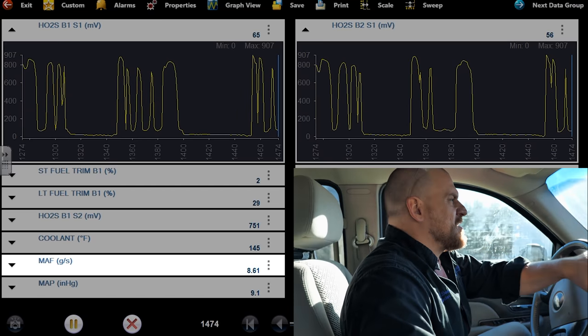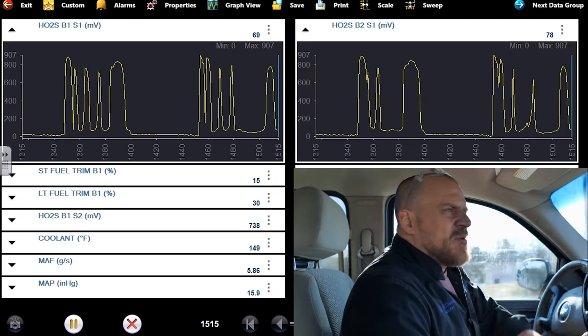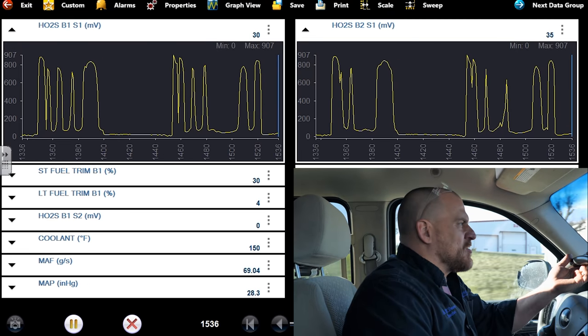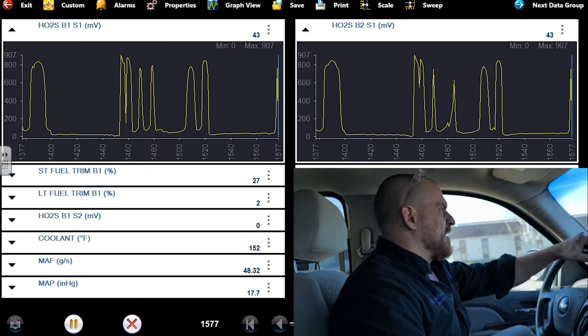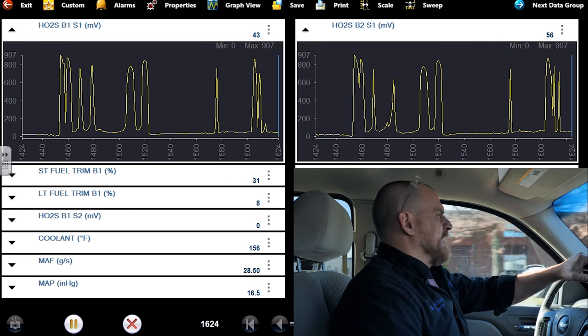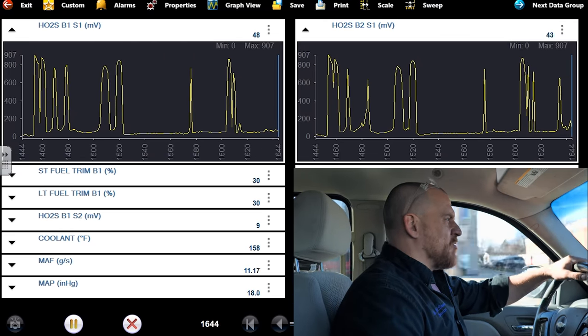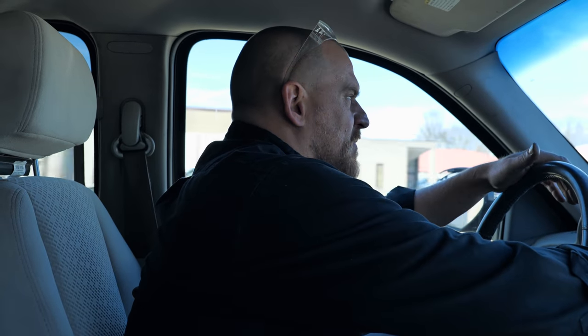Wide open — full lean on the O2s. Classic, classic fuel starvation. The way that you can feel it hesitating, surging. We'll look at the MAF grams per second — I saw at one point like 170 grams per second. Danner kind of already did the preliminary work for us in that he saw the fuel pressure gauge drop off. So we definitely have a fuel delivery problem: extremely long crank time, fixed lean O2 at wide open throttle, fuel pressure verified by my brother dropping off under load. There's your pop through the intake — hear the pop. That's what engines do when they starve for fuel.